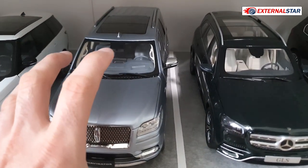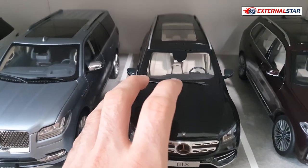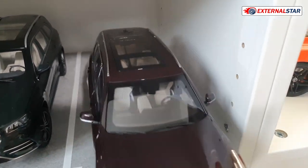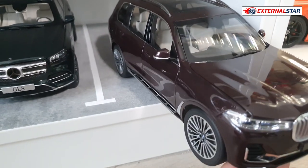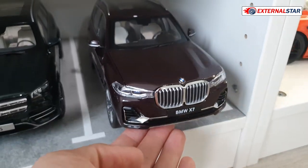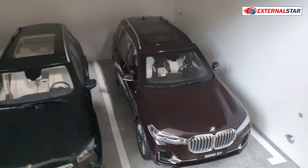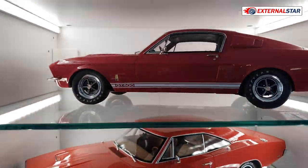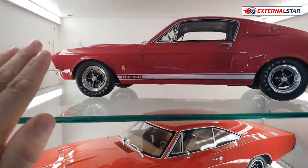Then we have a GLS, which looks like a mini compared to the Lincoln Navigator — very, very small in comparison. And then the BMW X7, which is also quite nice.